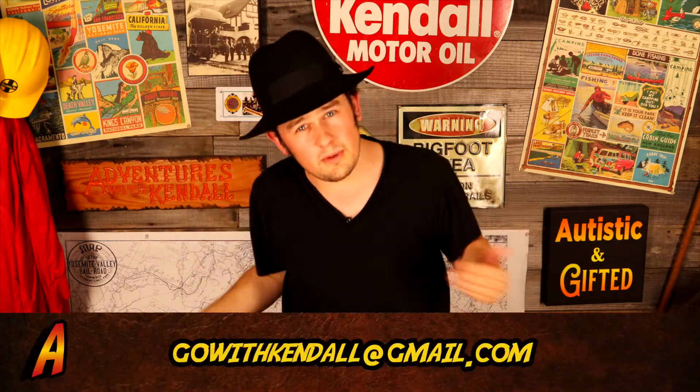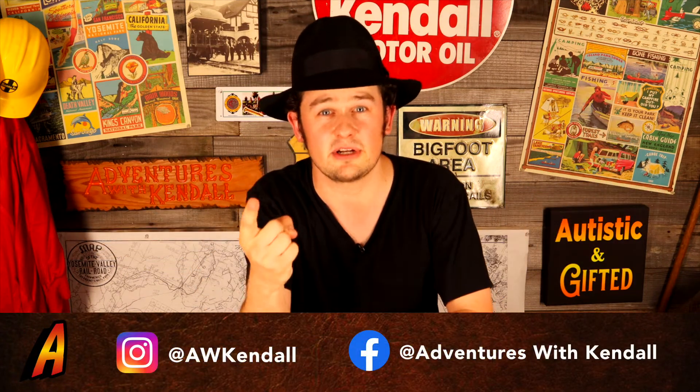But until then, if you have a location for us to visit, comment or email down below. We would love to see your suggestions, and also subscribe and follow us on Facebook and Instagram. We would love to see your faces. That's all the time we have here on Adventures with Kendall. See you later folks, and may your gifts bless the world.